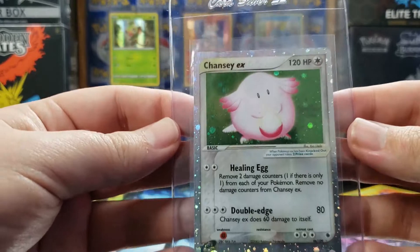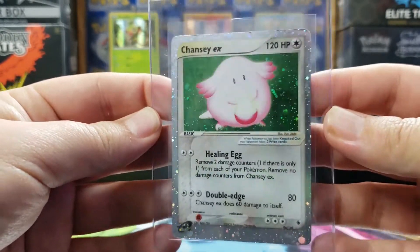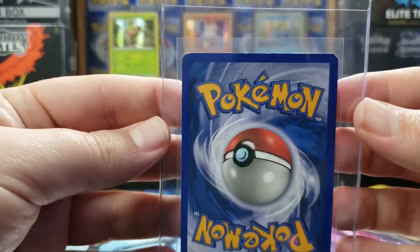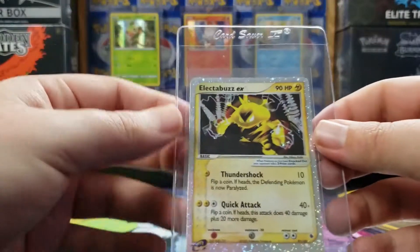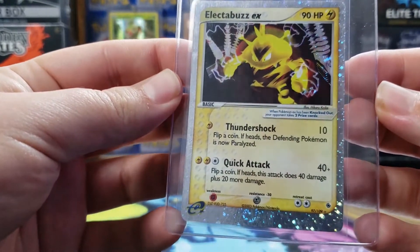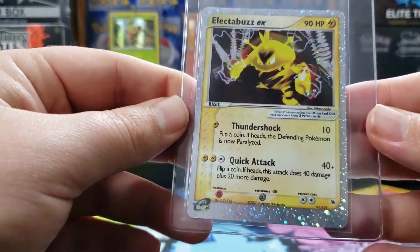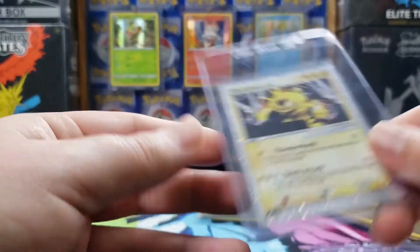Then we got a Chansey EX right there — there are scratches on the front and some wear at the top. And we got an Electabuzz EX. I was really super excited when I got it; there's a swirl right here at the bottom of it — you can see it move. So that's all for that one.